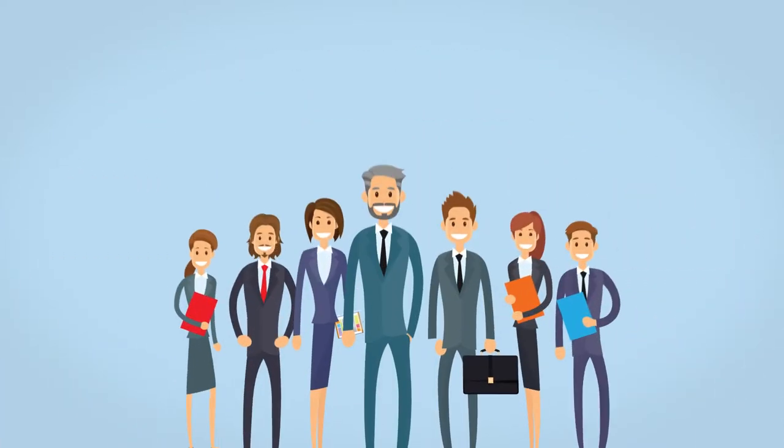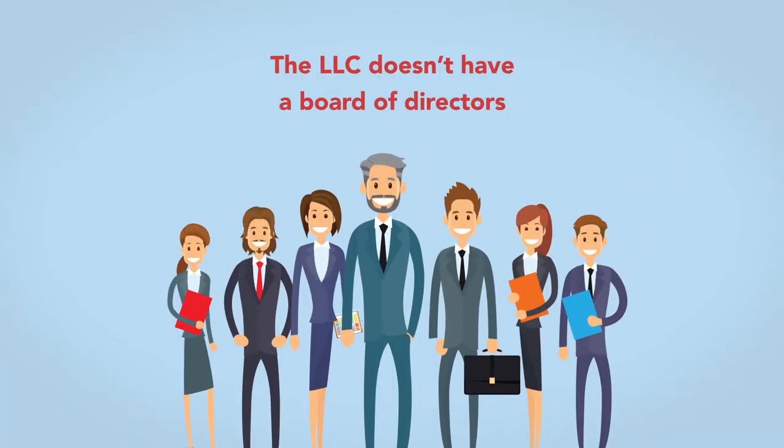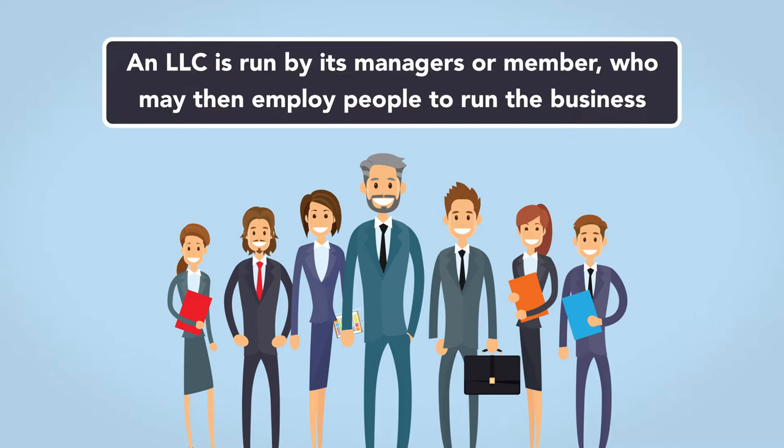Unlike a corporation, the LLC doesn't have a board of directors. Rather, an LLC is run by its managers or members, who may then employ people to run the business.